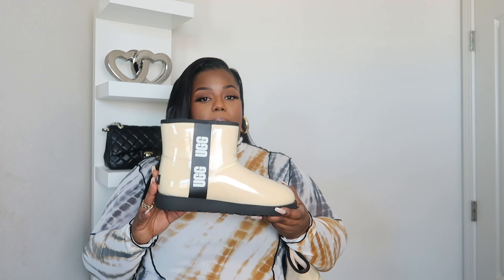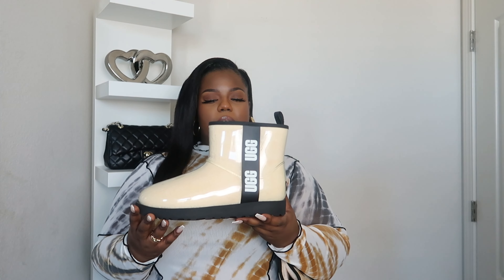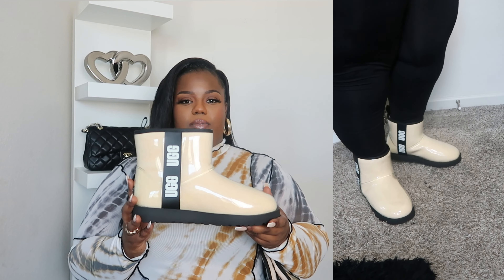Make sure you go ahead and hit that subscribe button so you don't miss any more videos. As you can see from the title, we want to get into another Amazon haul, so let's go ahead and hop right into it. The first item I picked up from Amazon — I did get this in a size 10 — and I do really love these boots. These are kind of a step up from my typical basic Ugg boots that I pick up during the fall season, and I really love the color and the style of these boots, which really elevates the look.